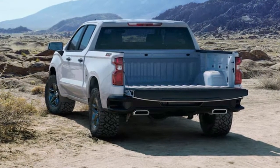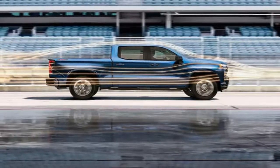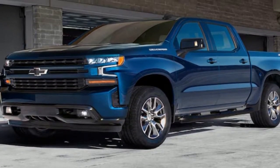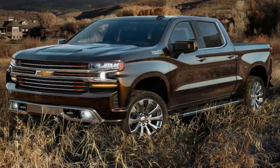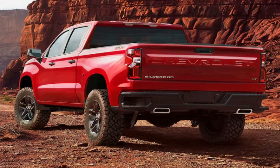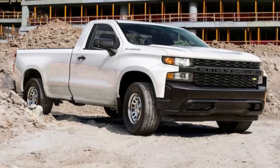Ford redesigned the F-150 in 2015 with an aluminum body, trading steel for a weight reduction of as much as 700 pounds, enabling smaller and lighter engines as part of a more fuel-efficient package. GM, however, prefers what it calls a mixed-materials approach. The truck keeps its steel body and frame but uses lightweight high-strength steel as well as aluminum, magnesium, and other metals and composites extensively. Keeping a steel body avoids retooling the body shop and buying all new equipment to work with aluminum, which Ford had to do at great cost and time, resulting in a temporary loss of production and profits.